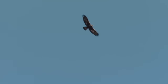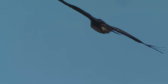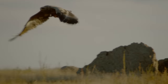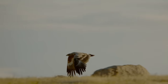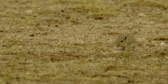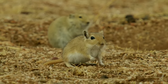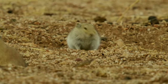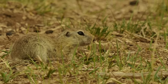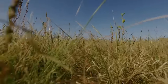Above them, eagles soar — golden eagles and steppe eagles. While golden eagles remain in Mongolia throughout the year, steppe eagles migrate here in the spring to breed. Both hunt the animals that live on these grasslands, like Mongolian gerbils, Brandt's voles, and Daurian ground squirrels. There are more than 30 species of small mammal living off the plains — rich pickings for a grassland predator like the Pallas cat.